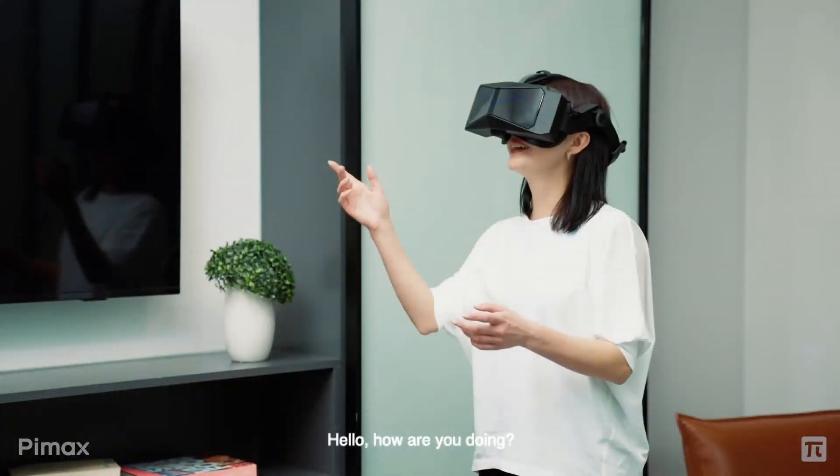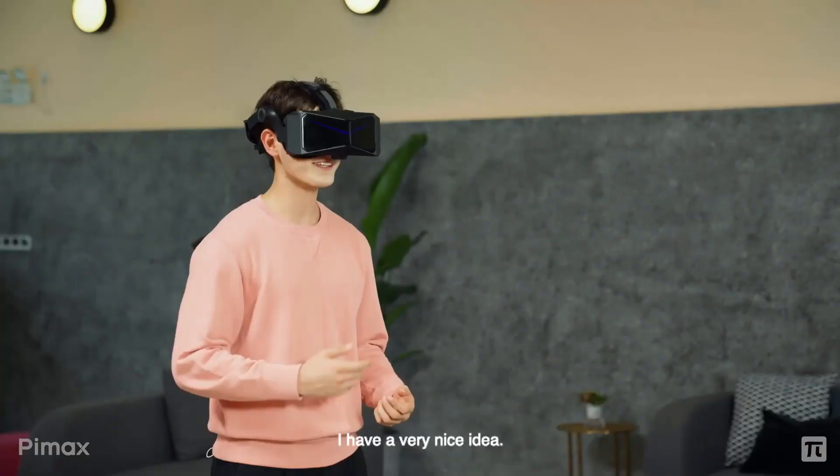Welcome back guys to Next Gen VR. Today we have a lot of news to cover. Pimax has announced a VR headset that has so many features jam-packed it almost sounds too good to be true. In this video I want to detail all of the features this headset has and my thoughts on whether they can actually deliver such a product. So let's jump into the next generation.